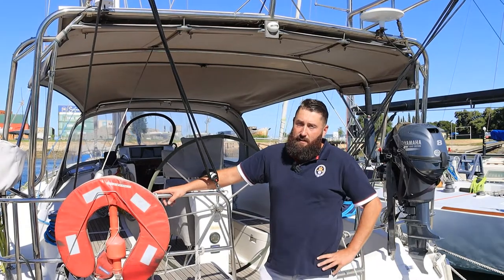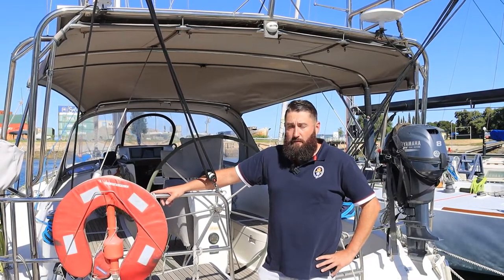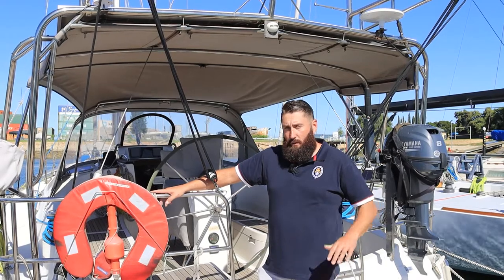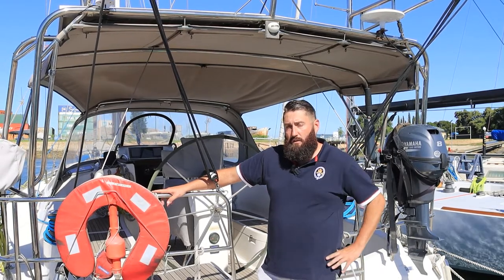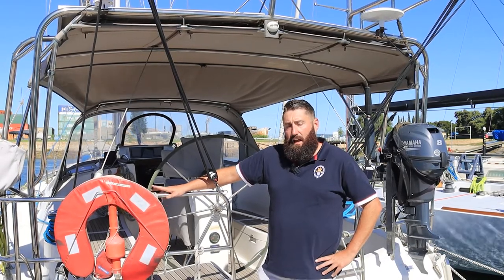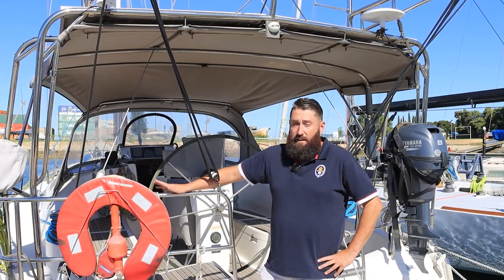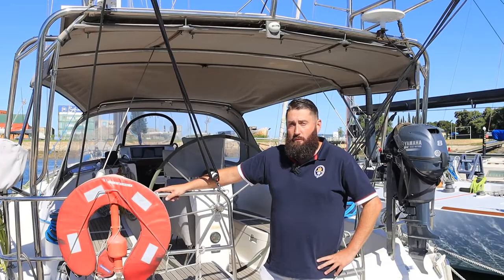So there we have it — Splashdance, a beautiful Delphia 40 in absolutely fantastic condition. If you do like the boat, I will put a link in the description below that will take you to the website. Please feel free to contact Adelaide Boat Sales for the full inventory. And as always, thank you very much for watching and we'll see you next time.